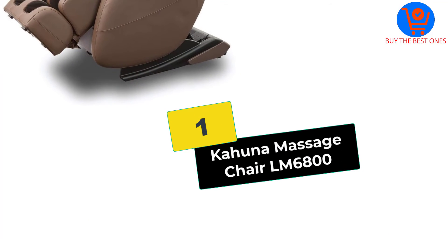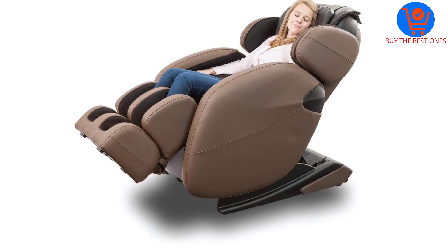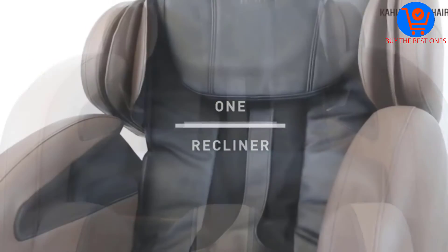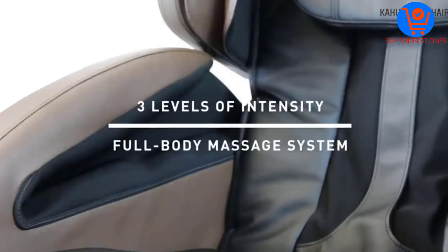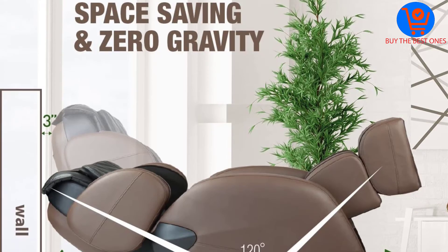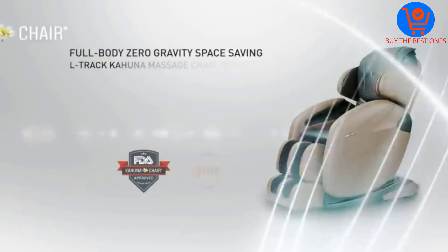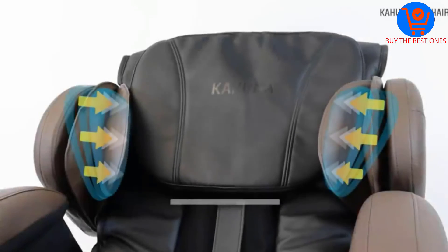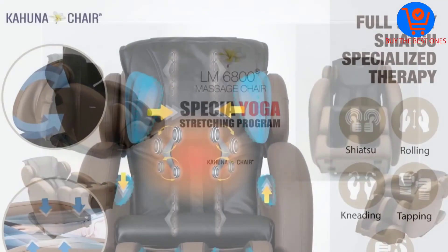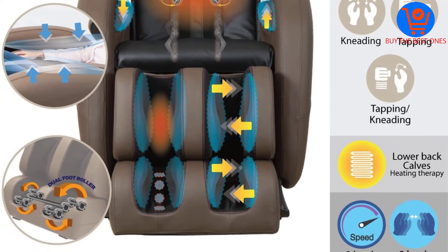And finally at number 1, we have the Kahuna Massage Chair LM6800. The Kahuna Massage Chair LM6800 is newly upgraded and a nice choice for Total Body Shiatsu Massage Therapy. This massage chair utilizes three speed levels of four massage techniques: shiatsu, kneading, rolling and tapping. It has a space-saving structure and features zero-gravity positioning. Thanks to its zero-gravity features, this chair balances your weight throughout the whole chair. While your back is reclined, your feet go higher than your heart level, reducing stress on your body and intensifying your massage experience in a way that you'll literally feel weightless.